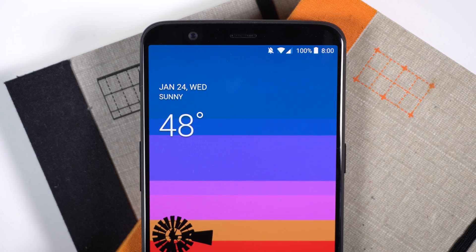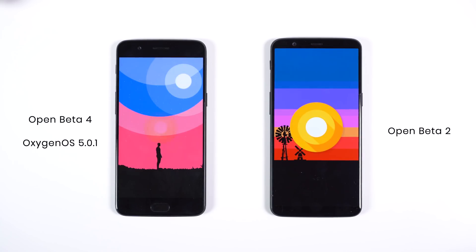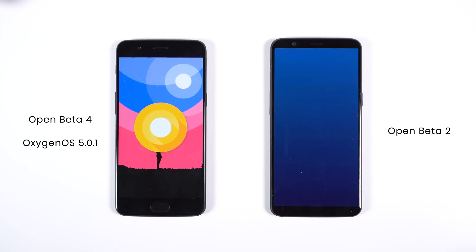Both phones have different versions available, with the OnePlus 5 having Open Beta 4 and the stable version 5.0.1, and the 5T only having Open Beta 2, but they still have most of the same features and Oreo goodies.